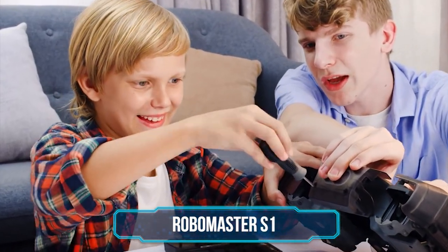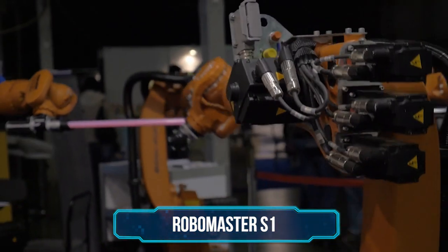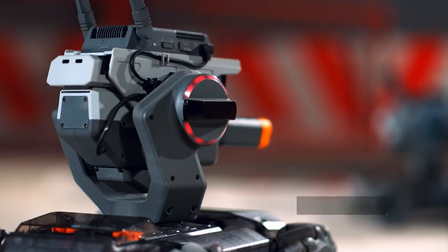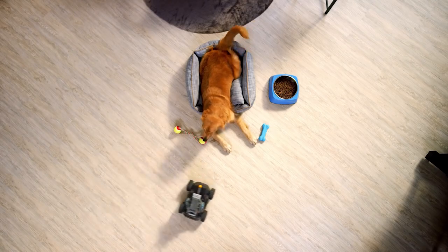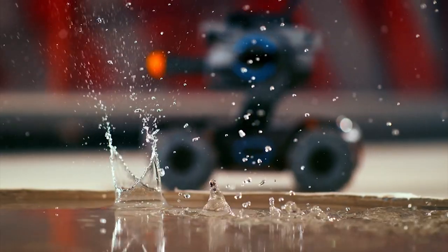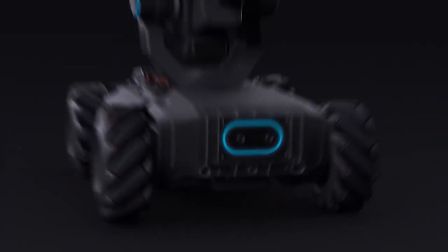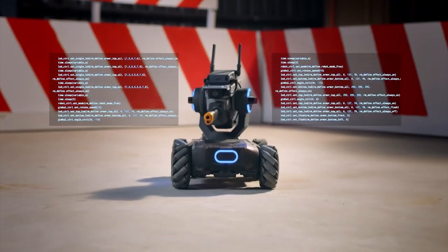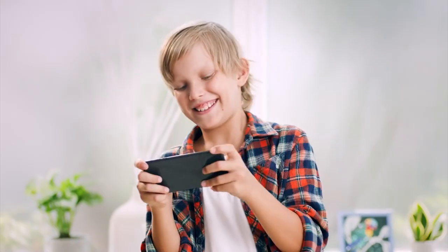Number 10: RoboMaster S1. Ever wanted to learn a bit more about electronics and robotics but always found traditional learning a bit boring? The RoboMaster S1 is a build-it-yourself mini tank drone that makes learning exciting for kids and big kids alike. You'll learn a ton about how robotics work as you go through the process of assembling this awesome little tank. The educational aspect gets pumped right up to 100 with the ability to engage in some easy-to-learn DIY coding that allows you to create tasks for the RoboMaster S1 varying from the simple to incredibly complex. A built-in camera not only gives you access to a first-person view of the action but also allows you to record full 1080p HD videos of your adventures.